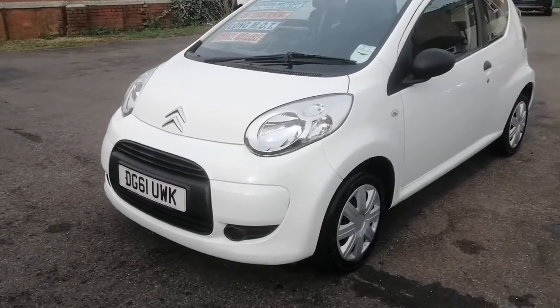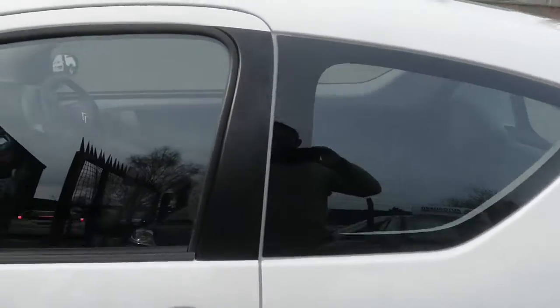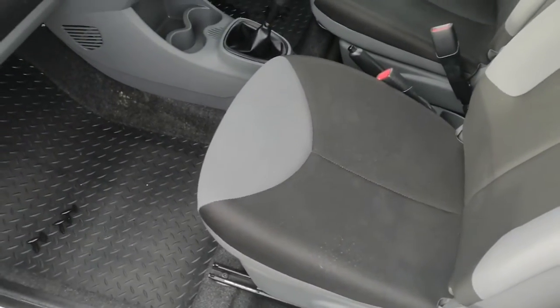The engine is currently running. I'll just show you on the inside then I'll show you under the bonnet. Inside the car is in great shape. Seats are really, really good — no rips, tears, stains or marks on them.